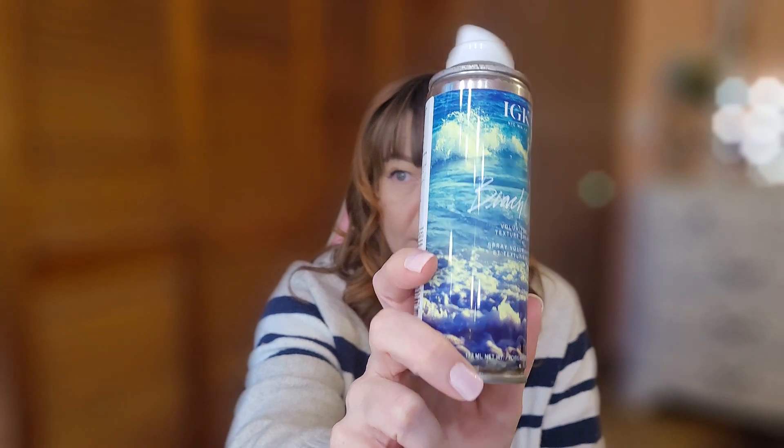The next product is the IGK Beach Club — it's a texturizing and volumizing spray. It's really good for volume; I like spraying it in and it gives me really good volume. It's completely out — I went to use it one day and didn't realize it was empty. I do like this, I would repurchase it. I think it's around $29 at Ulta but it's definitely worth the money. It works great and smells great.